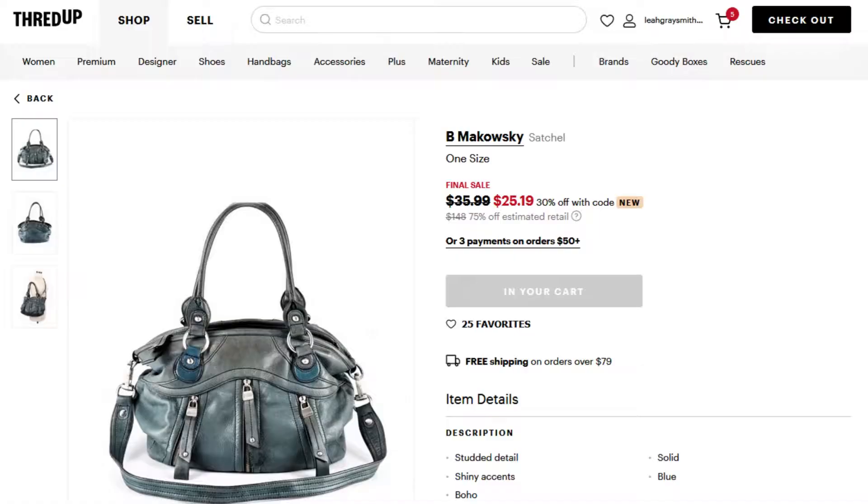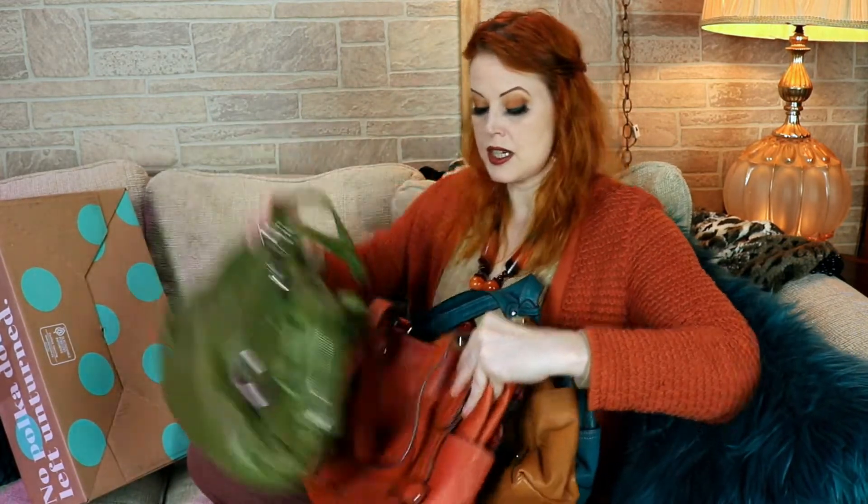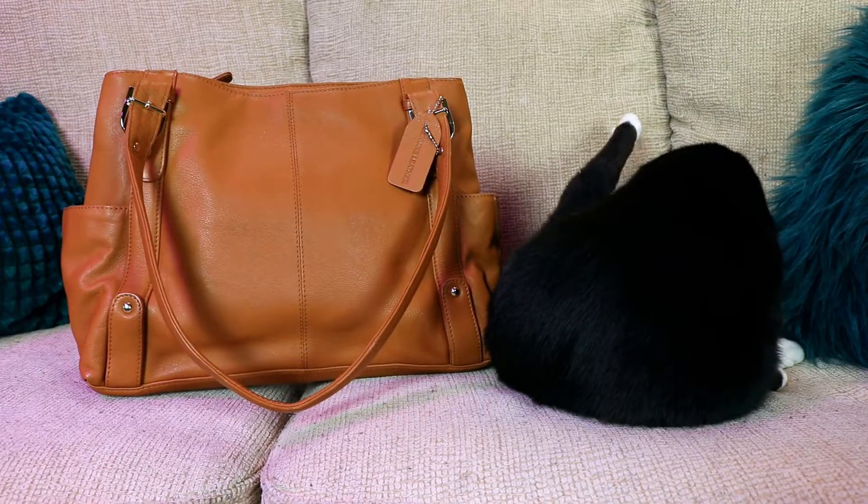My one complaint — and I don't even know if it's a complaint — is that I originally ordered five bags, including a B. Makowski satchel. When they went to fill my order they either didn't have it in stock or it was damaged in a way they weren't aware of. They didn't give me a lot of information but they did immediately refund me. Ordering something, getting excited about it, and then it just disappearing is a weird feeling. My neurotic side thinks somebody just stole it off the shelf. But based on this experience, I will probably go back to ThredUp.